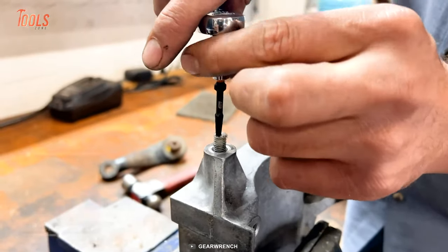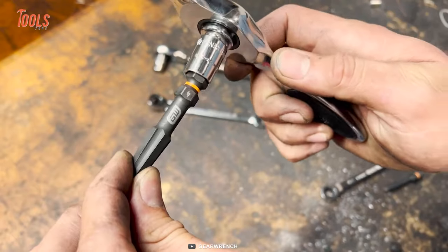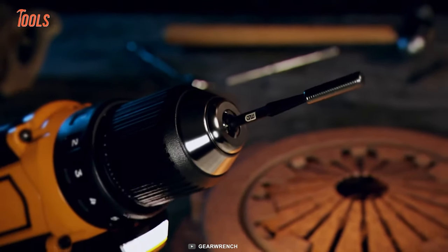Not just that, the extractors also work together to grip and turn the most stubborn fasteners, thanks to the tapered side and tip-cutting edges. Keep the work process simple. Handle the toughest.